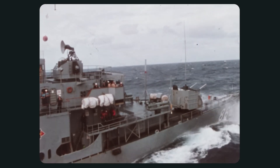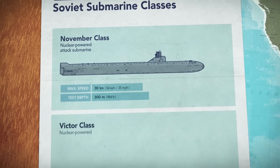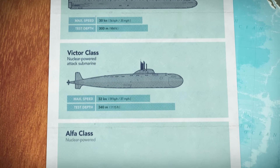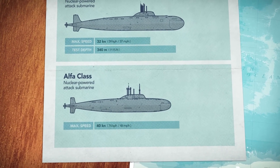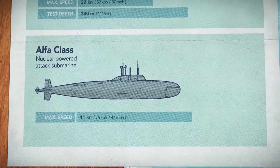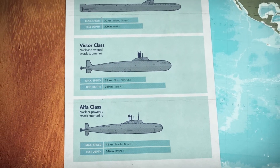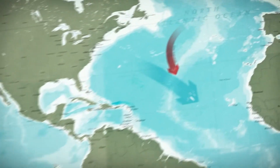During the course of its service, the USS Plainview conducted many missions for the Navy. It played a vital role in intelligence gathering, oceanographic research, and other classified operations. One notable mission was in the 1980s when the ship was involved in tracking Soviet submarines in the Atlantic Ocean. This success led to the development of new technology that would improve the Navy's ability to detect and track enemy submarines.